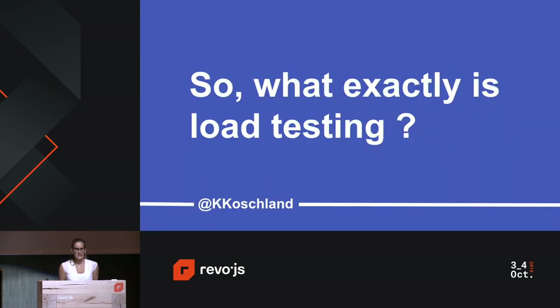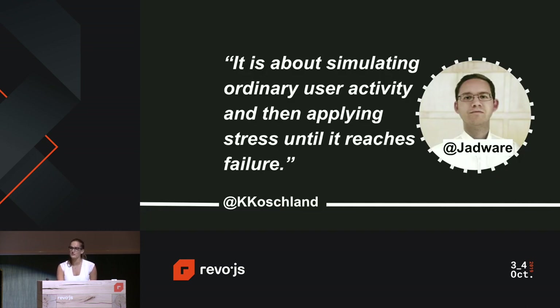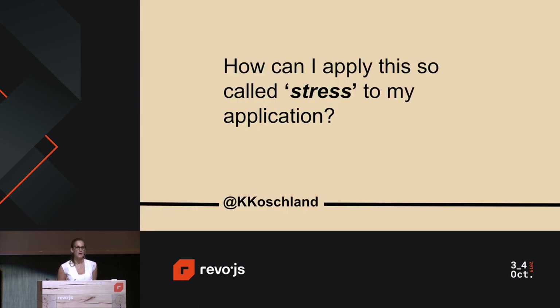So, what exactly is load testing? A colleague recommended an excellent talk by Jad Mauchi, where he describes load testing in simple terms: it's about simulating ordinary user activity and then applying enough stress until it reaches failure. I really like this definition, but it led me to my next question — how can you actually go about and apply that so-called stress to the application?